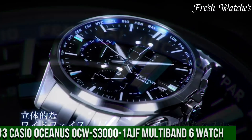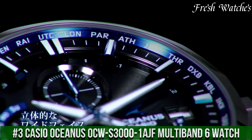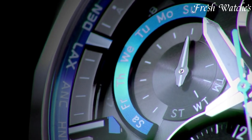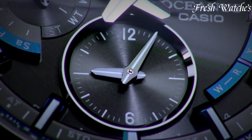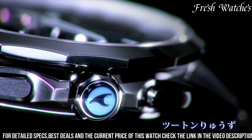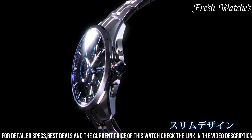Number 3: Casio Oceanus Aucous 3000 1F Multiband 6 Watch — a harmonious blend of sophistication and cutting-edge technology. This timepiece embodies Casio's pursuit of excellence and precision. Encased in lightweight and durable titanium, it marries form and function seamlessly.